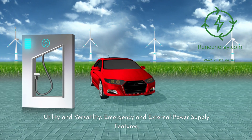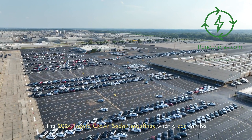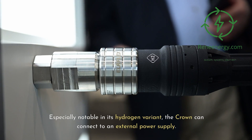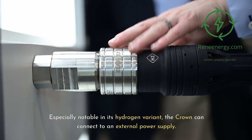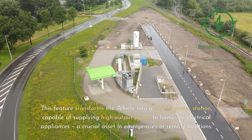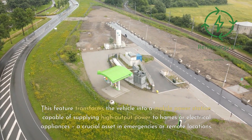The 2024 Toyota Crown sedan redefines what a car can be. Beyond transportation, it emerges as a versatile power source. Especially notable in its hydrogen variant, the Crown can connect to an external power supply, transforming the vehicle into a mobile power station capable of supplying high output power to homes or electrical appliances — a crucial asset in emergencies or remote locations.